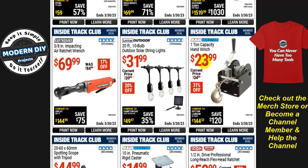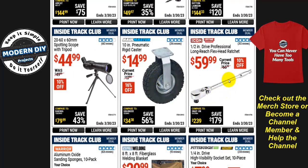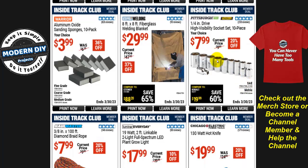The Pittsburgh 1,000-pound steel motorcycle lift is $490, $110 off. A 1-ton hand winch is $24. Outdoor solar string lights — 20-foot, 10-bulb — are $32; they're pricier because they're solar-powered. The Icon half-inch drive long-reach flex-head ratchet is $60, 10% off. A Pittsburgh quarter-inch drive high-visibility socket set, 10 pieces, is $8 — a much more logical price.